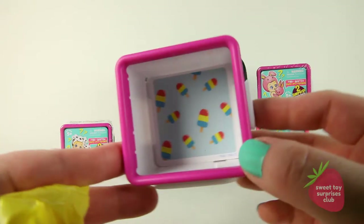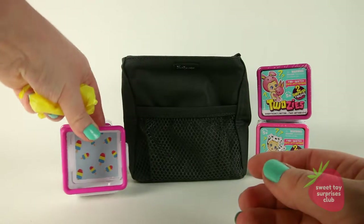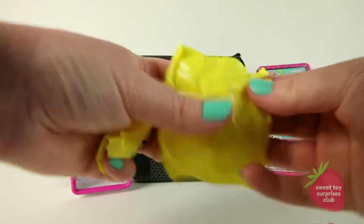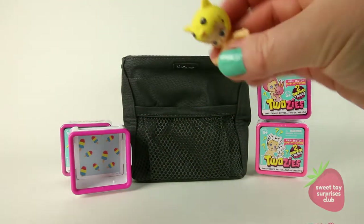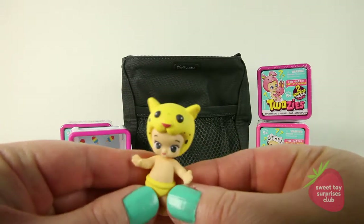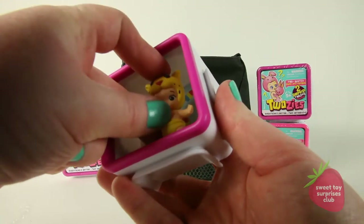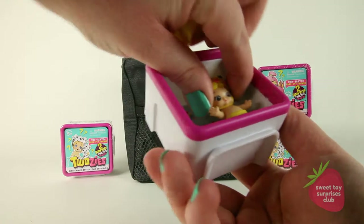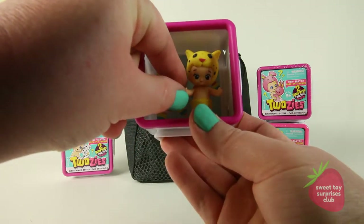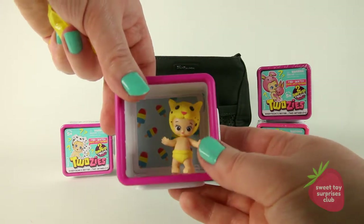Look at the box they have for their room. It's got popsicles all over it and it says 'Too Cool.' I would really like to get the fox because I really love foxes. We got the cheetah baby. These little babies are so cute. They are adorable, and you can hang their little rooms on your wall and have a little house filled with all your Twosies. You can see it's got the hole on the back. Very cute.